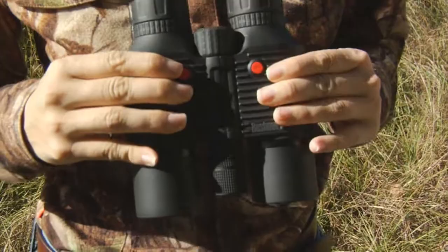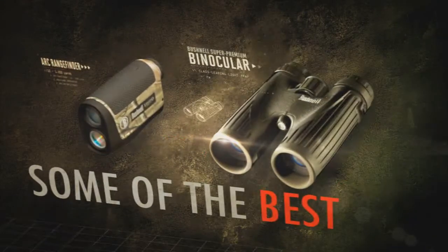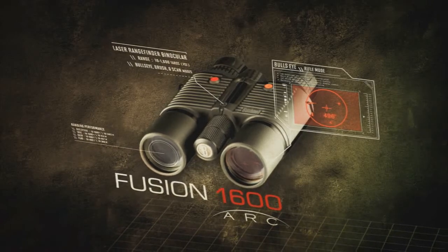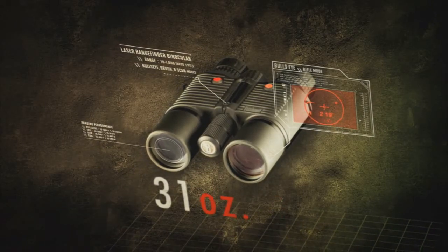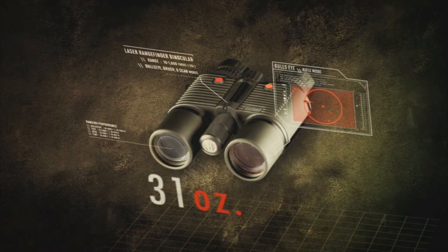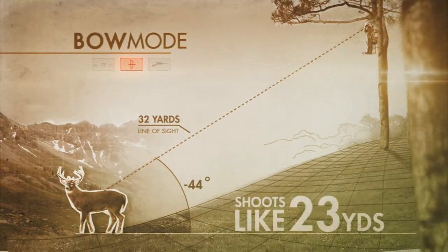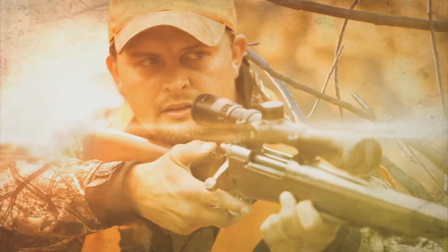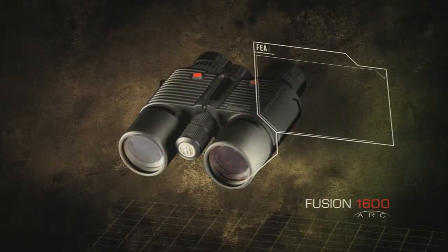Well it seems like the Bushnell Fusion 1600 Arc has a lot of great features. They do, Andrew. Now let's take a look at this video to learn a little bit more. The world's most advanced laser rangefinder and some of the finest hunting binoculars on the planet, fused into one. Introducing the new Bushnell Fusion 1600 Arc rangefinder binocular. Two cutting-edge hunting tools in one killer little package, the size and weight of standard 10 by 42 millimeter binoculars. The best of all worlds — Bushnell.